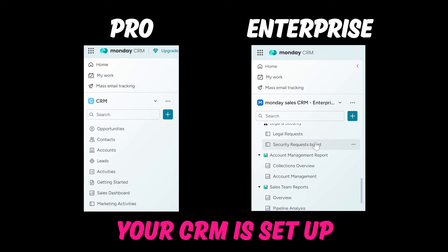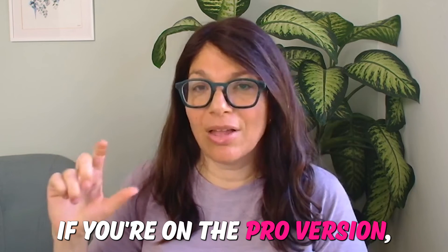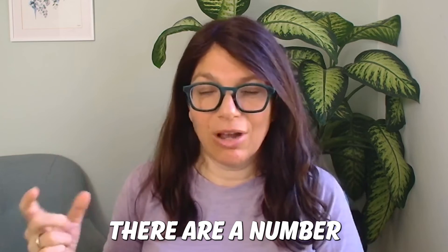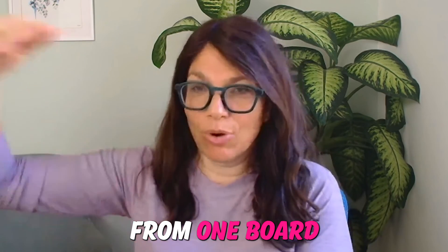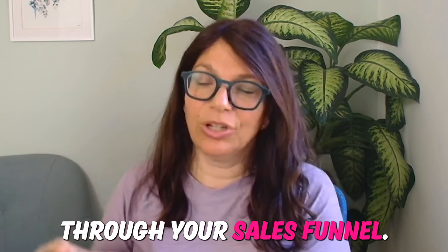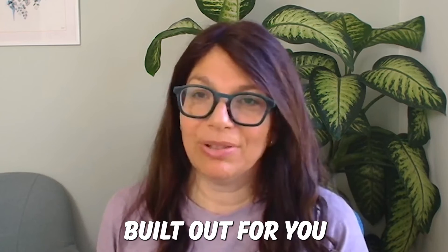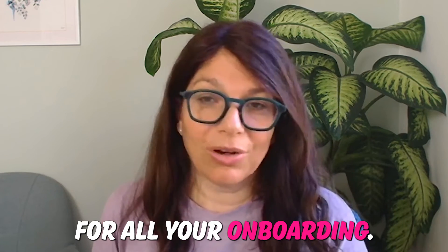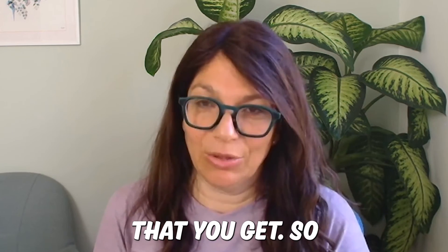Your CRM is essentially set up and ready to use right away. On the pro version, there are a number of automations you need to configure to move items from one board to another as they progress through your sales funnel. On the enterprise version, it's literally built out for you with tons of additional boards for onboarding, financial, and legal needs — there are really a lot of templates included.